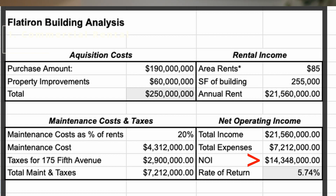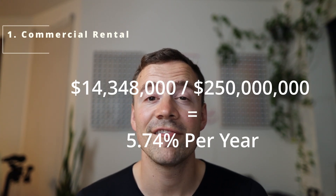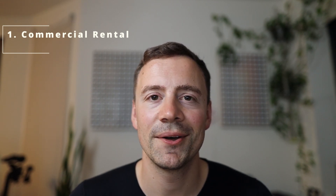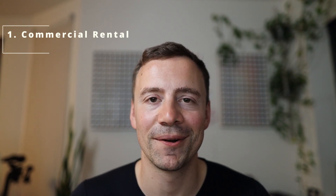How much did he invest? $250 million. Taking the net income of $14 million divided by $250 million, he would get a net return of 5.7% per year. Is that worth it? Would you put down $250 million to get 5.7%? I can kind of see why he backed out — I think there are better opportunities.